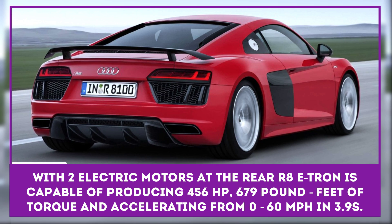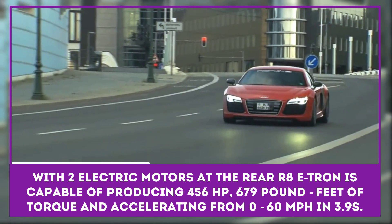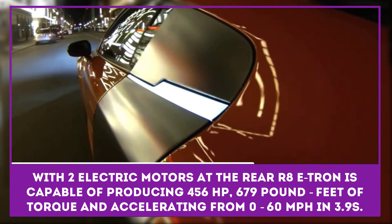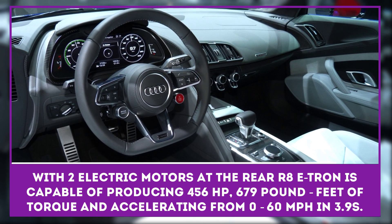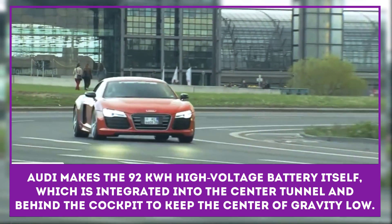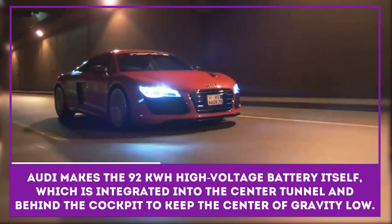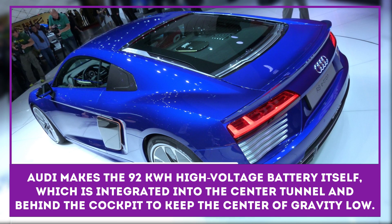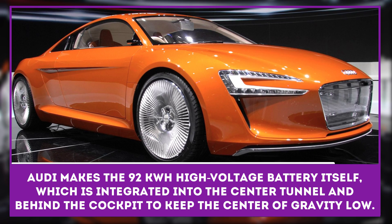With two electric motors at the rear, the Audi R8 e-tron is capable of producing 456 horsepower, 679 foot-pounds of torque, and accelerating from 0 to 60 miles per hour in just 3.9 seconds. Audi produces the 92 kilowatt-hour high-voltage battery itself, which is integrated into the center tunnel and behind the cockpit to keep the center of gravity low. Considering this car can also manage a range of 280 miles on a charge, that's all very impressive.